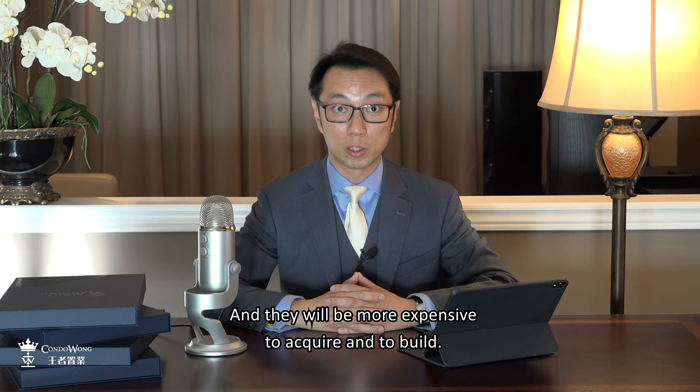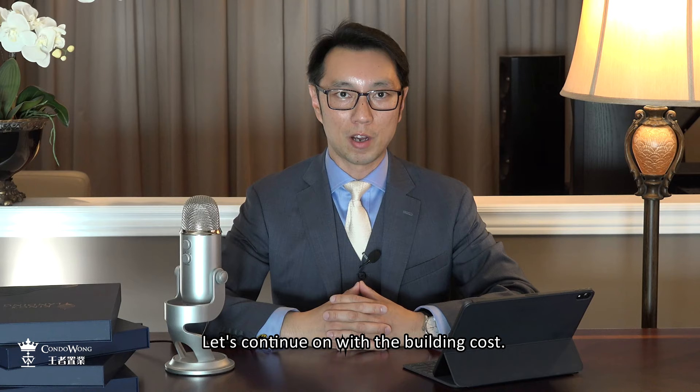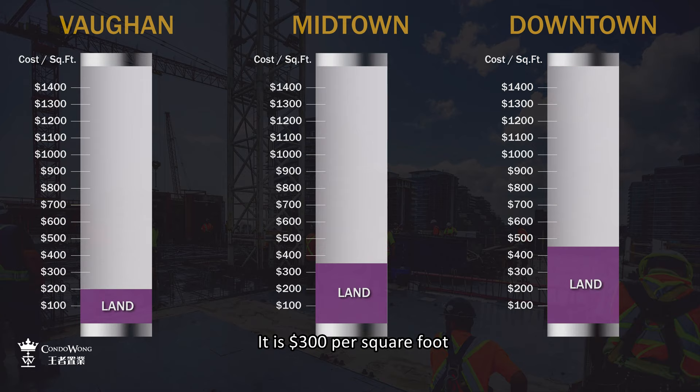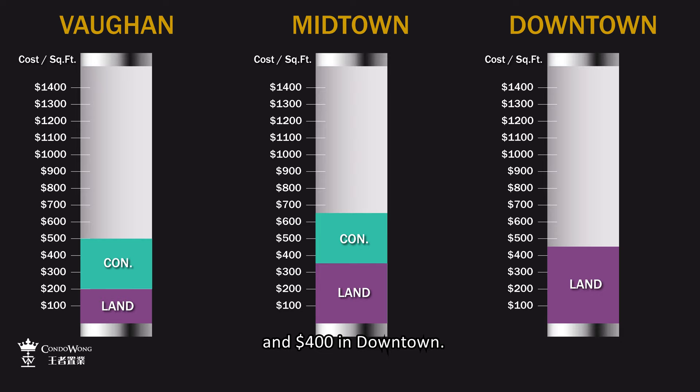Let's continue on with the building cost. Number two: construction. Labor, material, and currency rates all contribute to the construction cost. It is $300 per square foot in both Vaughan and Midtown, and $400 in Downtown.